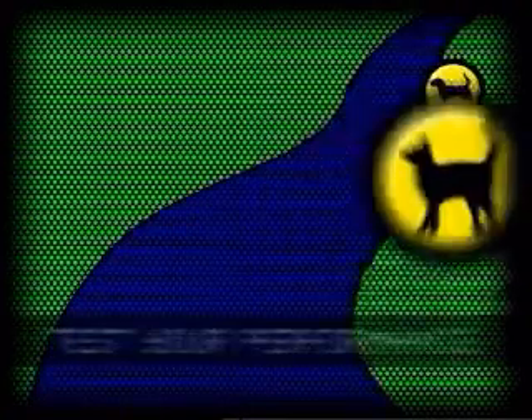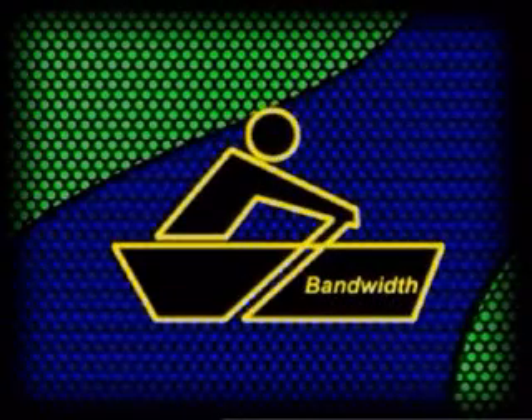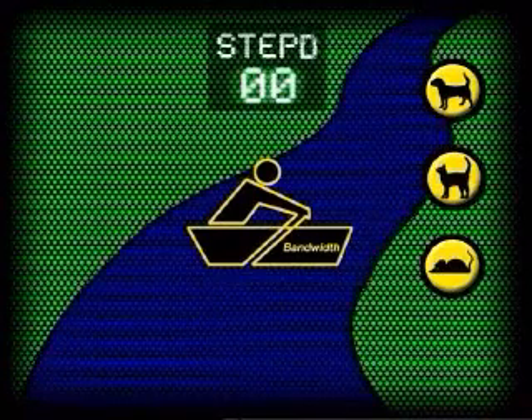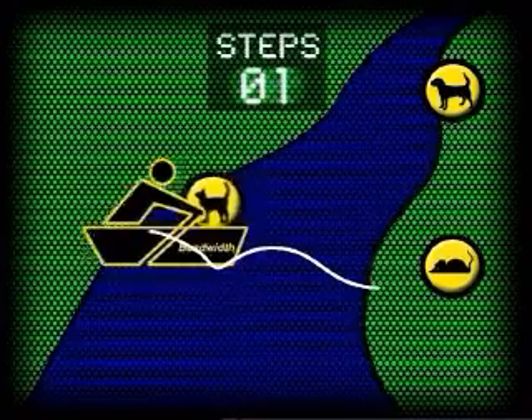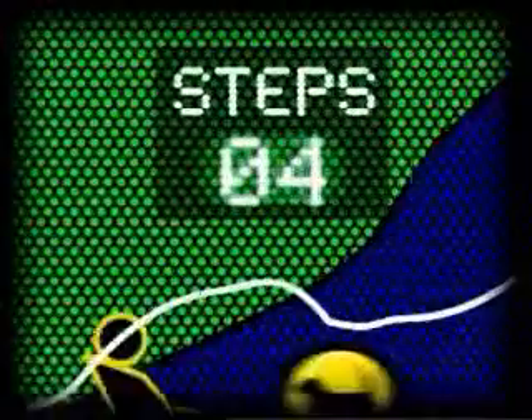You have a dog, a cat and a mouse, all on one side of a river. The cat would just love to get a hold of the mouse — that is, if the dog doesn't get the cat first. So they can't be left alone together. Now, to get to the other side of the river, you have a little boat. It can only carry you and one of the animals. How many trips across the river does it take to get everyone to the other side, while keeping them from eating each other?